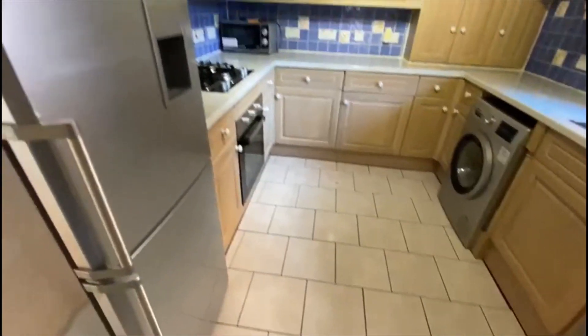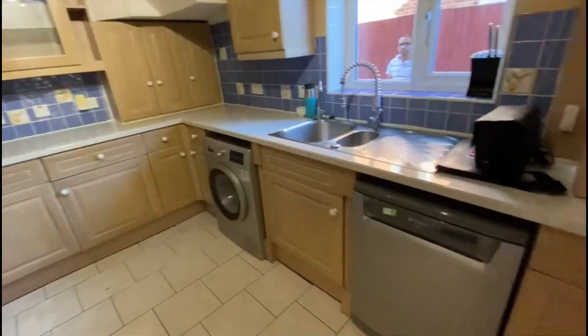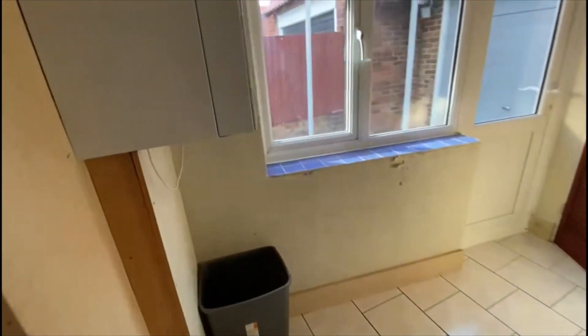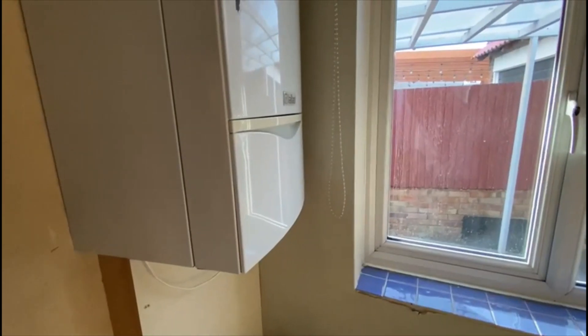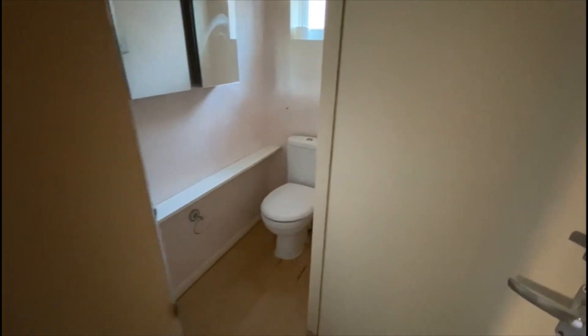Coming into the side here you've got a fully fitted kitchen with space for the usual utilities and a gas hob. There's a gas combination boiler tucked away in a utility section with a storage cupboard, and a shower and downstairs WC down here as well.